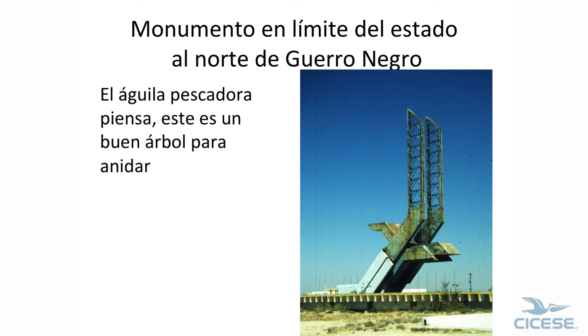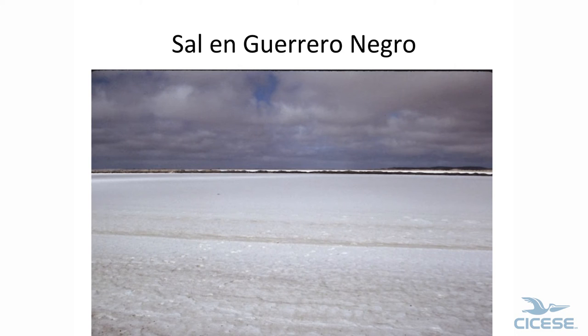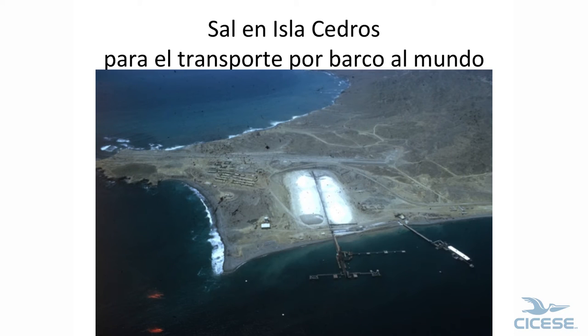This is Guerrero Negro, and this has been there for more than 50 years. This is the town and the main highway coming in. These are the salt pans — they've been harvesting salt here. They took the salt out to Isla Cedros and shipped it all over the world. We landed at this airport here — Poncho Aranda from UABCS and Larry Barnes from the L.A. County Museum.